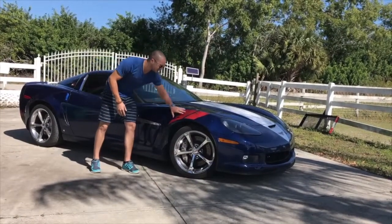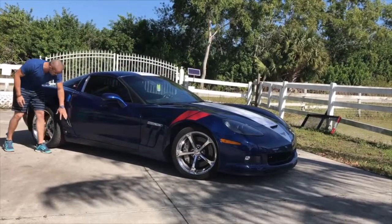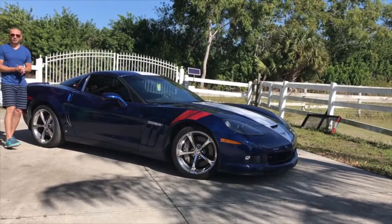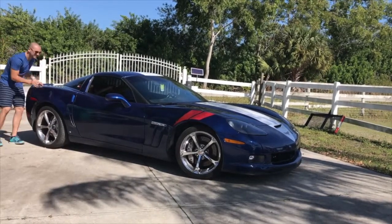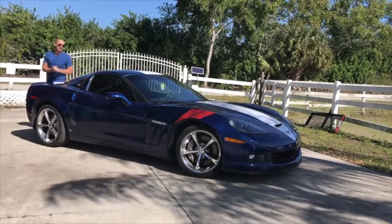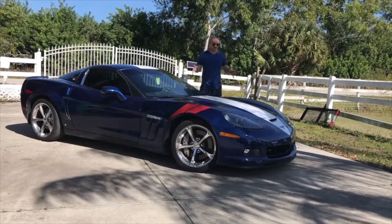We have these Grand Sport gills and Heritage hash marks. We also have this nice brake duct here, and 325 wide series tires in the back with these nice sculpted hips on the rear fenders. And like Shakira said, the hips don't lie. However, these are made of fiberglass, not carbon fiber.